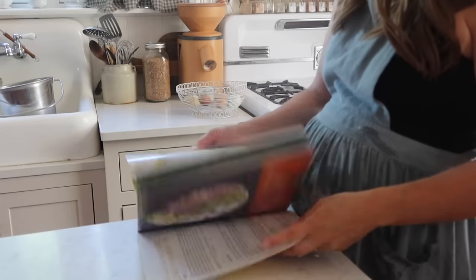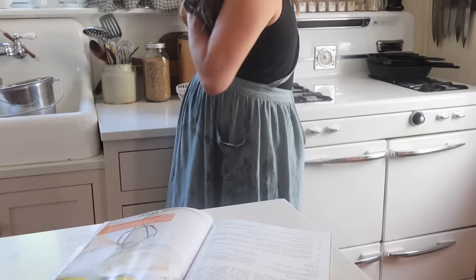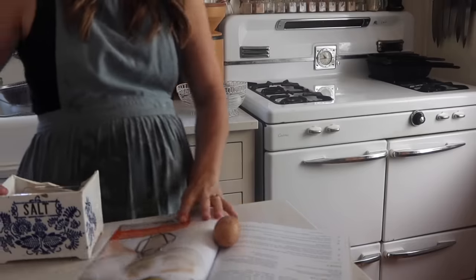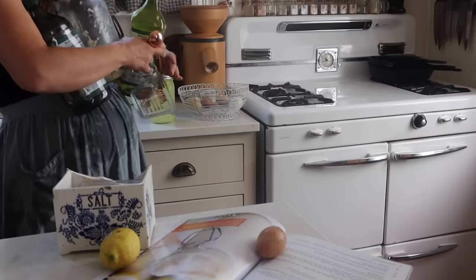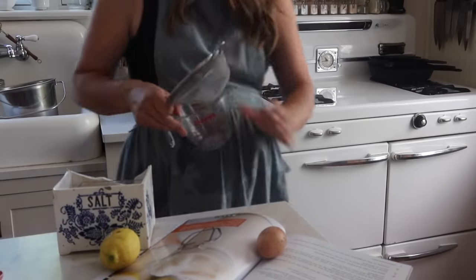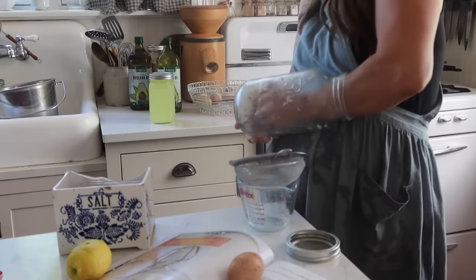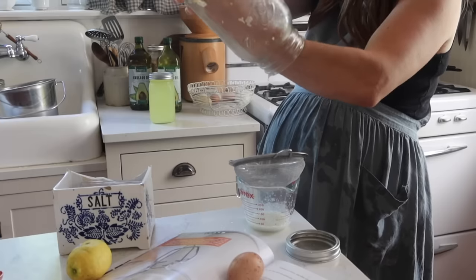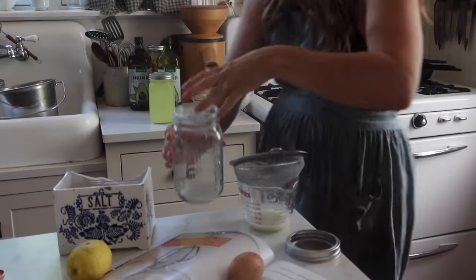I recently learned a trick from the Homesteading Family on their YouTube channel and also saw it in the Homestead Kitchen magazine — I have an article in there. I saw a fermented mayo recipe, which I also saw Carolyn do on her YouTube channel. This allows homemade mayo to last a lot longer, which is an issue with homemade mayo since there's a raw egg in it and it doesn't keep long, but fermenting it helps.